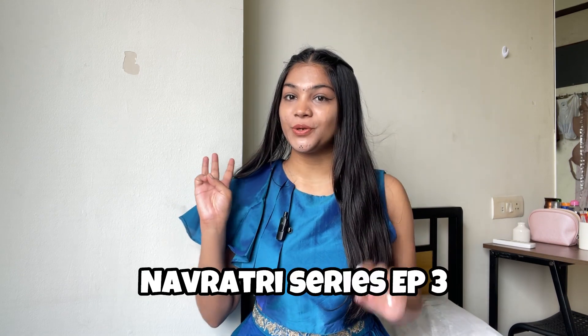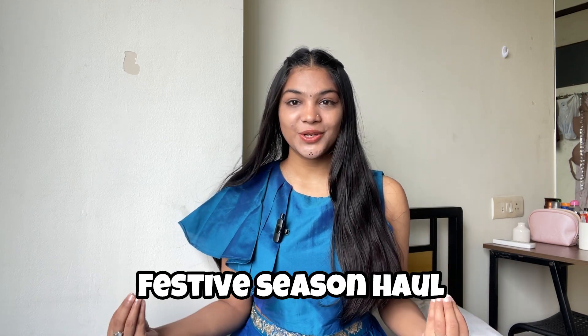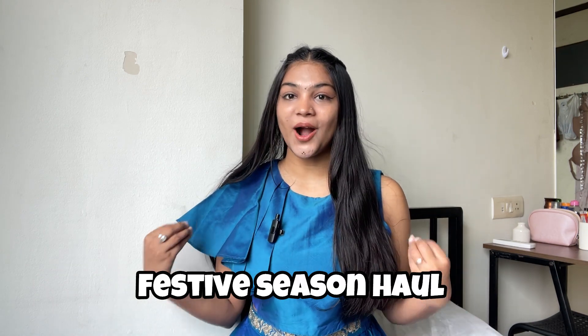Hi everyone, welcome or welcome back to my channel. I am back with yet another video. This is Navratri series episode 3. From the thumbnail you will know that today is a Navratri lehenga haul. This time I didn't want a lehenga like Chanya Chuli — I wanted something unique so that you can dance well. Chanya Chuli is very heavy.